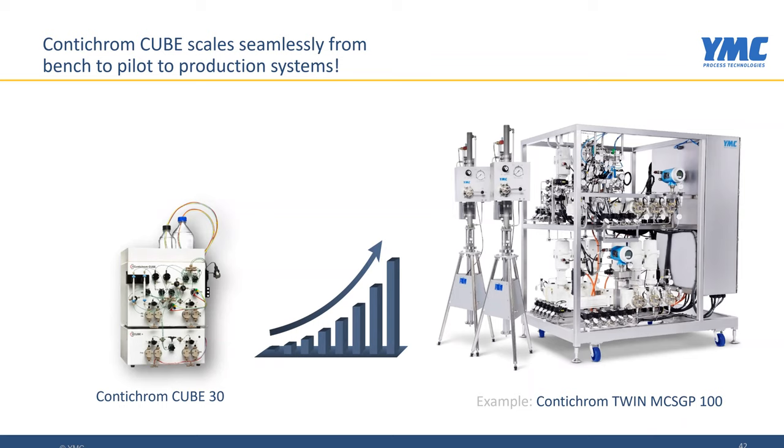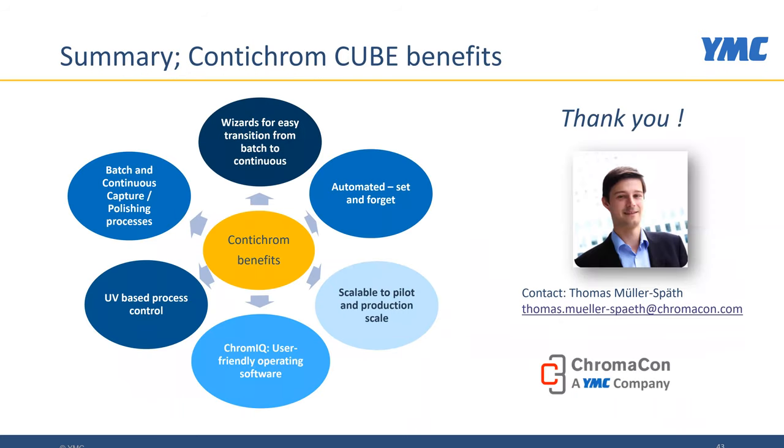Both processes illustrated here are also available at large scale. ContiChrome Cube systems 30 and 100 can be scaled up to corresponding ContiChrome Twin MCSGP or ContiChrome Twin Capture SMB systems, and these are already in industrial implementation today. With this, I would like to thank you for your attention. Before we move on to the Q&A session, I'll hand it over to Gerard for some final remarks.